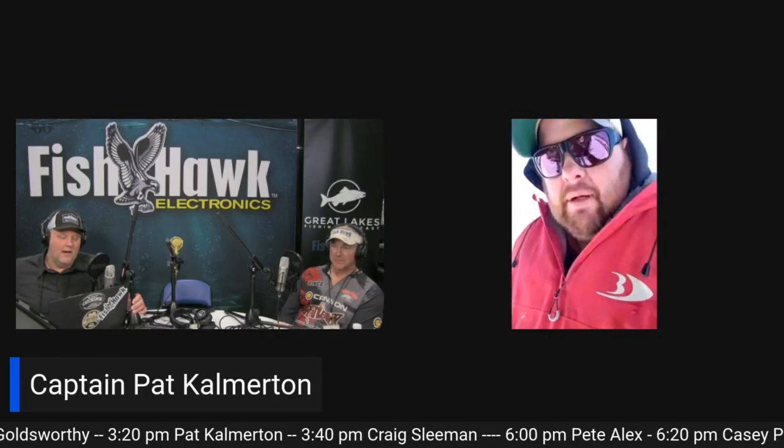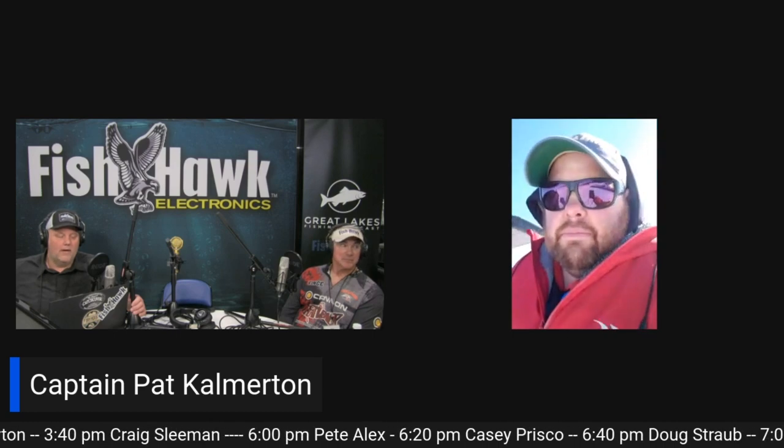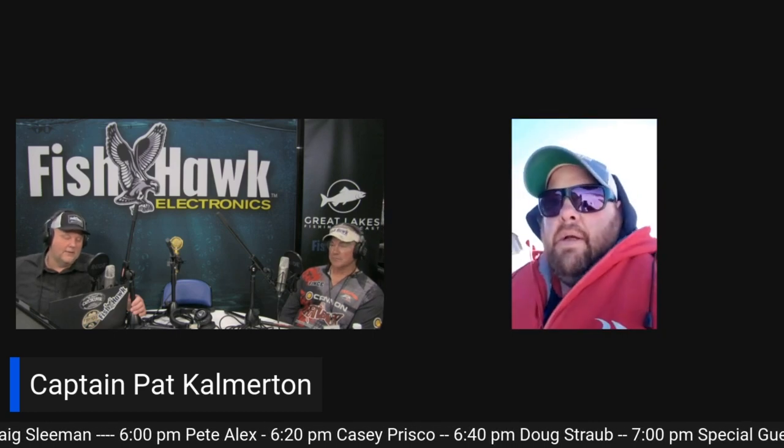Let's talk some brown trout, specifically Lake Michigan brown trout. When does that kind of get going for you? When do you guys start targeting that?